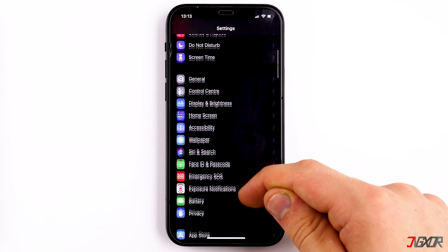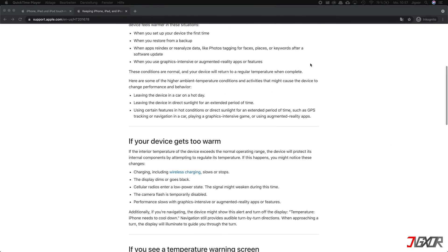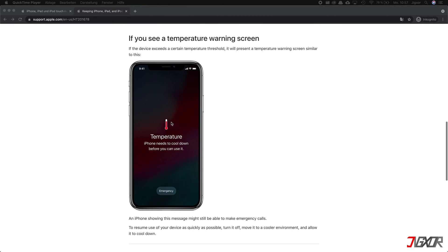Of course, the entire iPhone itself can become slower and even start to hang because the processor is no longer running at full power. If the iPhone has exceeded its operating temperature, you will see a warning screen. This usually happens if you leave your iPhone in direct sunlight or in a hot car, and you have to let it cool down before using it again.